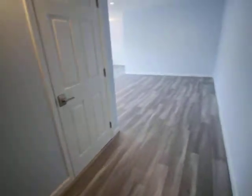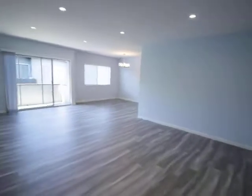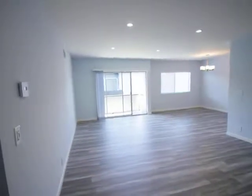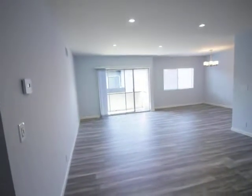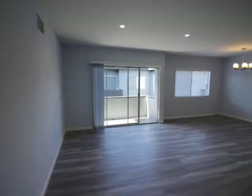Hello, this is a video tour of a two-bedroom, two-bathroom, located on North Orlando Avenue and Melrose Avenue, in West Hollywood, California, right by Melrose Place.